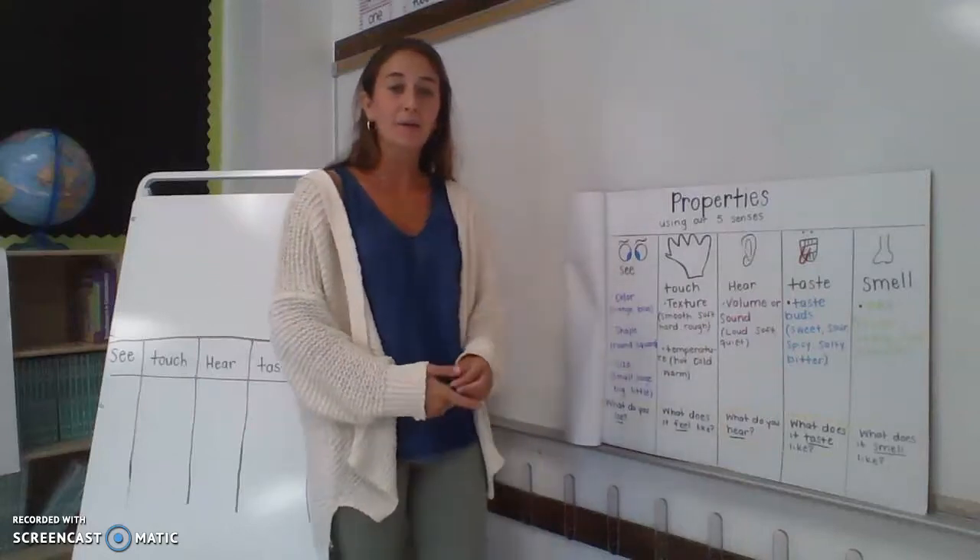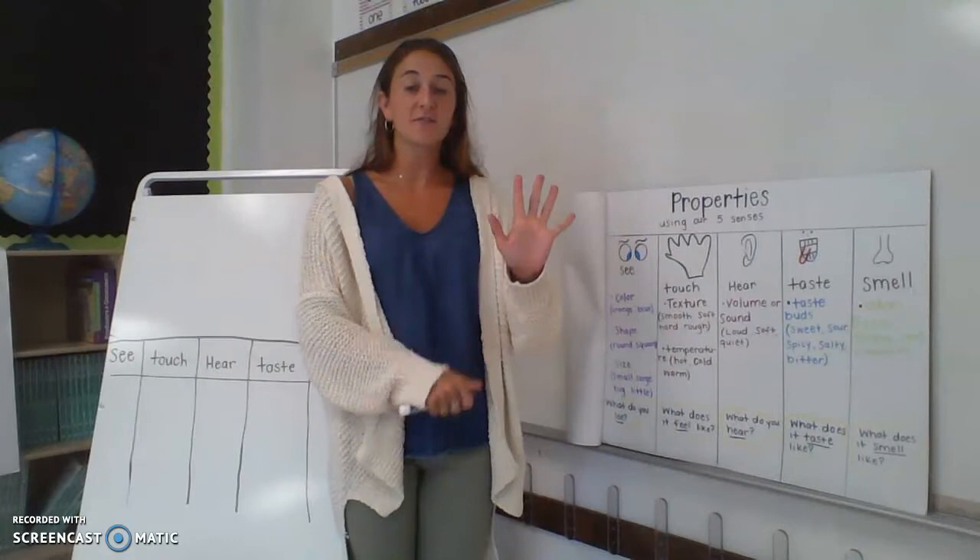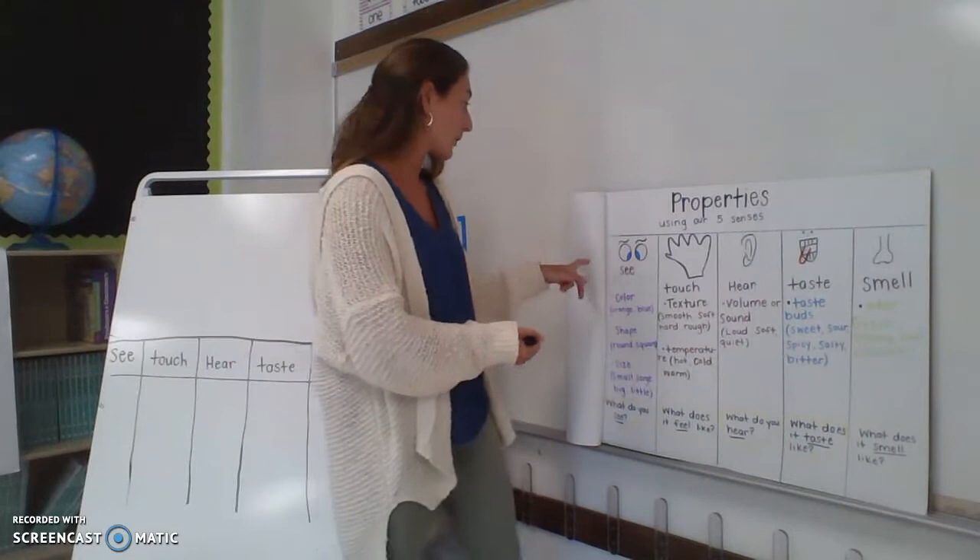Okay boys and girls, today we are going to go back over our different properties of objects. There are five different ways that we can describe objects, so we're going to use each one.